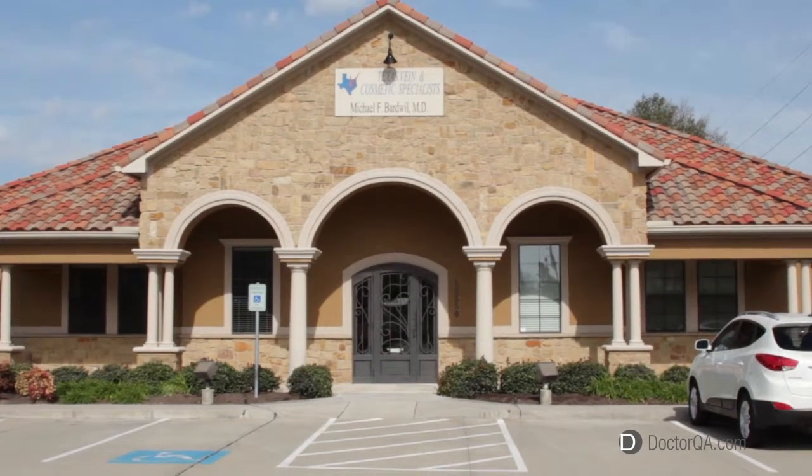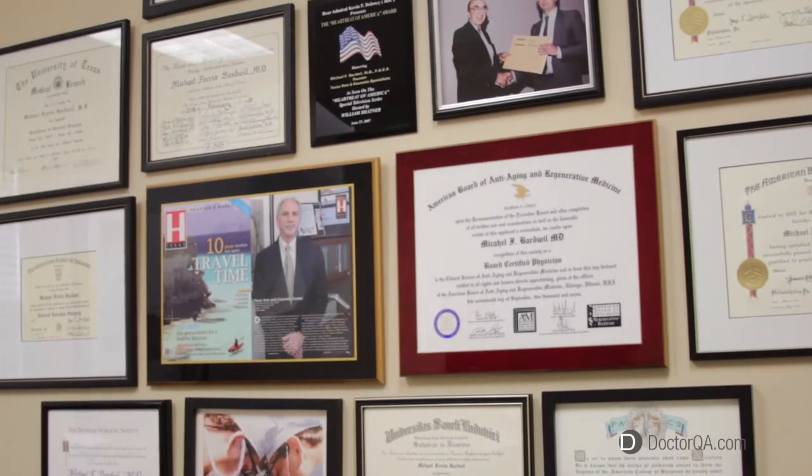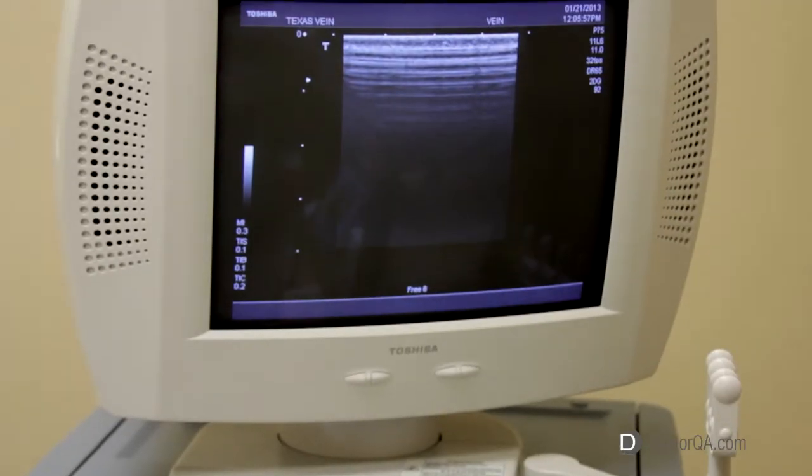Hi, I'm Mike Bardwell. I am a founder of Texas Vein and Cosmetic Specialist. I'm a vascular surgeon, boarded in both general and vascular surgery, and I've been practicing surgery now for 25 years.